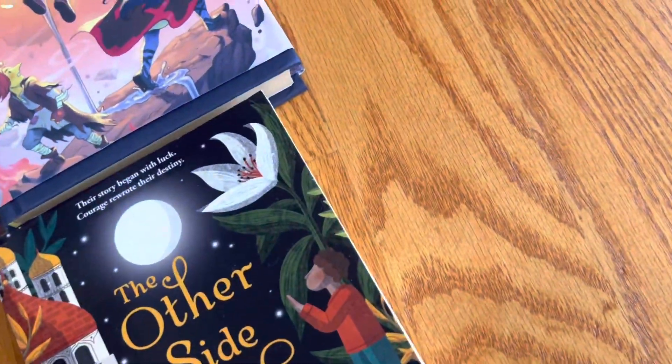Thank you to everyone who sent me these books, and thank you all for watching.